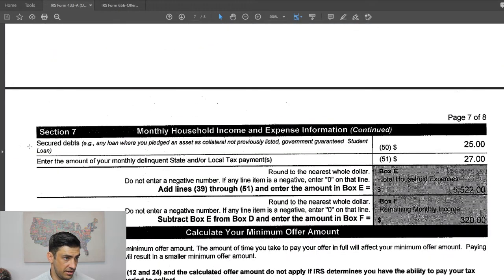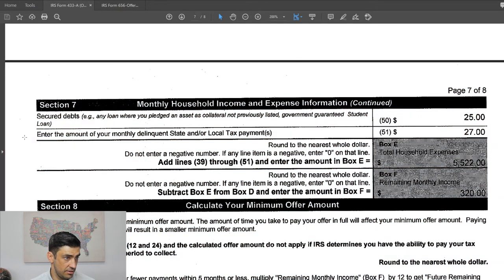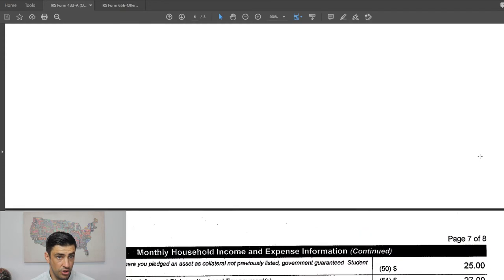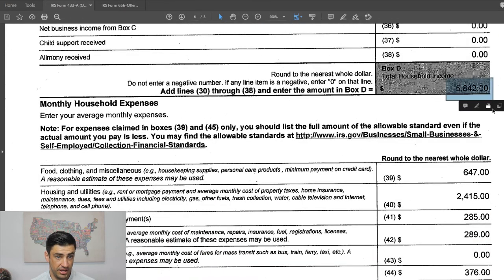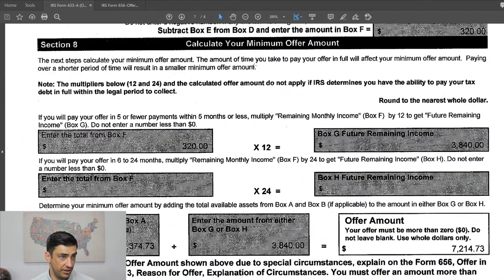For secured debts, there are student loans she's paying. We also have an installment agreement with the state, so we're using that as well. Income is $5,800, total expenses are $5,500, and the leftover — the disposable income — is $320.